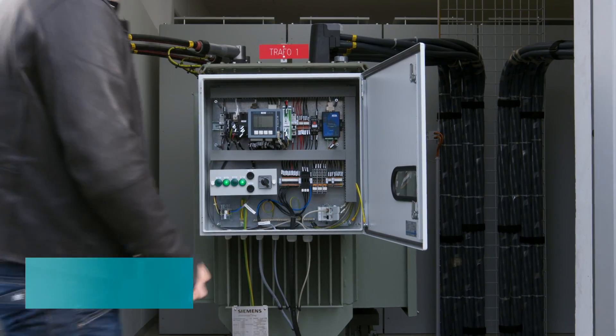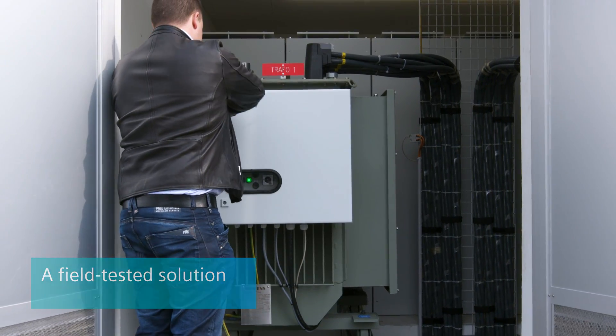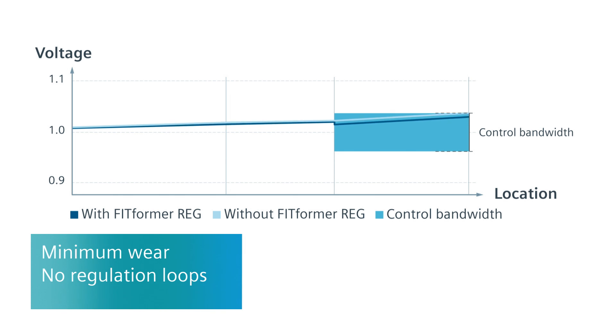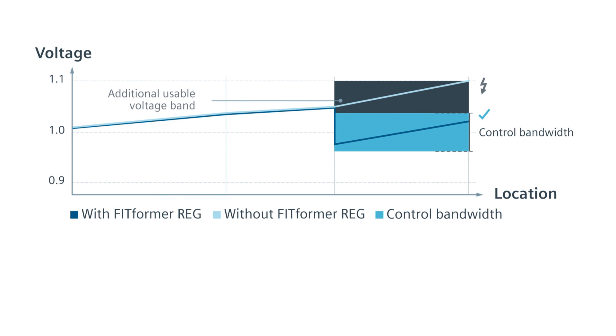With its three-stage control on the low-voltage side, FIT FORMER RIG has proven itself in field tests with many years of operation under real-world conditions. Voltage remains in the specified range in all situations. Wear is kept to a minimum, and wide voltage control ranges prevent regulation loops with the medium voltage level.